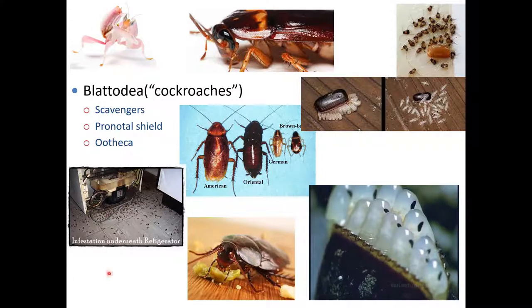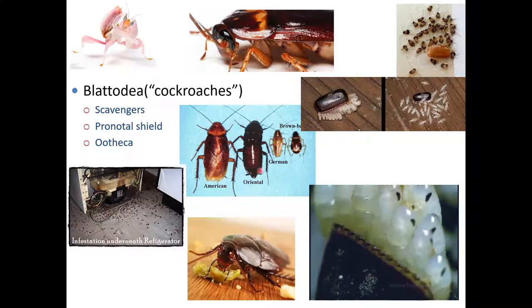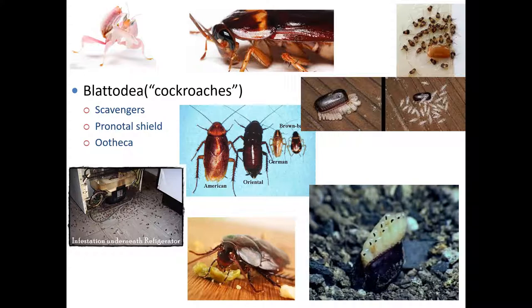The pronotal shield is this little triangular part right here. The pronotum is that first section of the thorax, and it's covered by a shield so that the head and mouthparts can tuck underneath. You can see the head tucking right there — it gives them good protection when going under things.